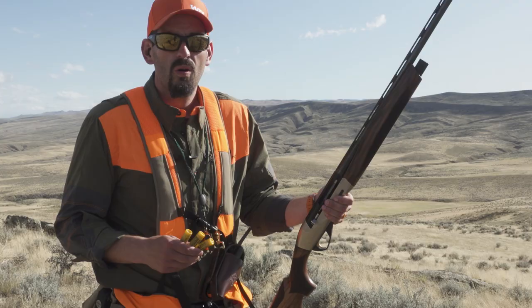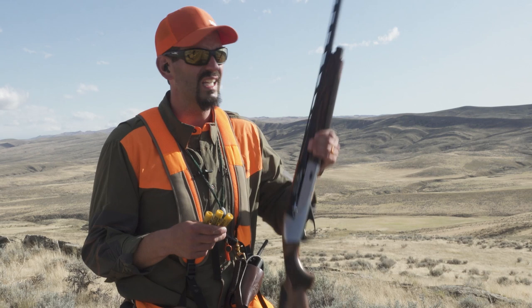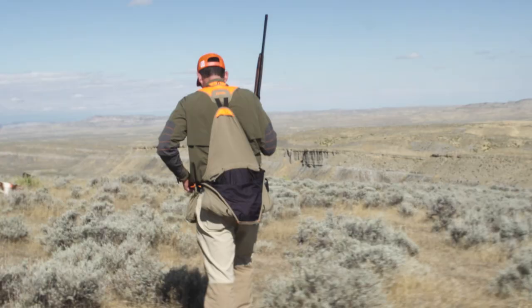We're gonna hunt chuckers and huns today and it's really rocky terrain — there's not a whole lot of brush and they're in the open areas. So I'm using a 20 gauge and I'm gonna use number six versus seven-and-a-half. Normally if I was just hunting huns where they'd be a little bit closer, I'd be shooting seven-and-a-half, but I'm gonna shoot six today in the 20 just because it's light and we're gonna do lots of miles. This is the Ethos — I've kind of fallen in love with this thing over the last week or so and I'll be using it a ton in the fall.